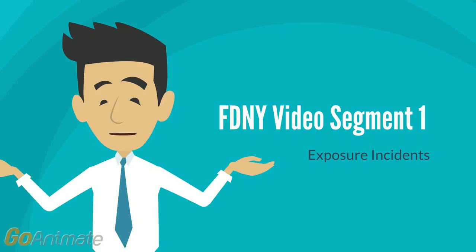A firefighter who participates in post-exposure evaluation and follow-up may consent to have his or her blood drawn for determination of a baseline infection status, but has the option to withhold consent for HIV testing at that time. In this instance, the department must ensure that the firefighter's blood sample is preserved for at least 90 days in case the firefighter changes his or her mind about HIV testing.